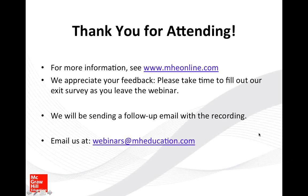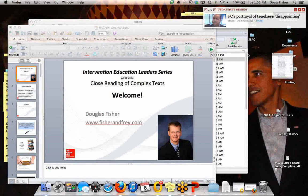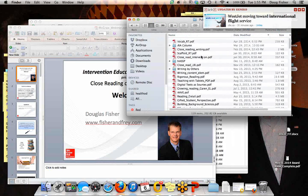For the article referenced on close reading as an intervention for struggling middle school readers: it was published in the Journal of Adolescent and Adult Literacy in March of this year. The title is 'Close Reading as an Intervention for Struggling Middle School Readers.' We'll follow up with Jenny separately to get her the full citation.